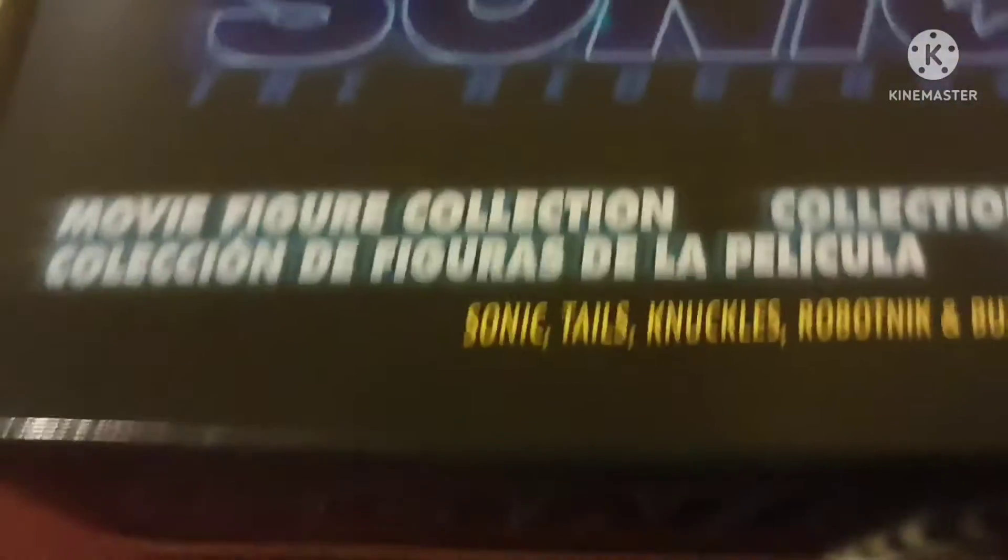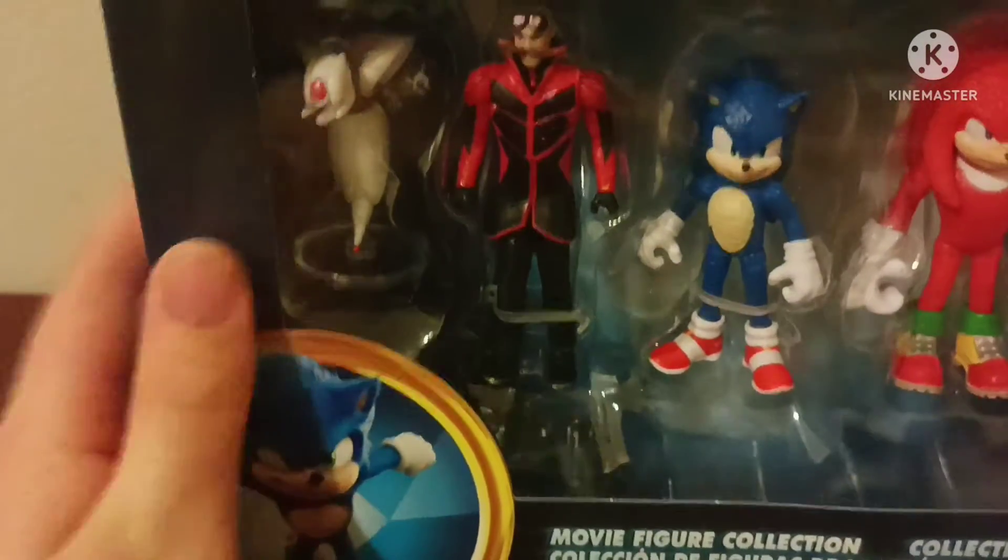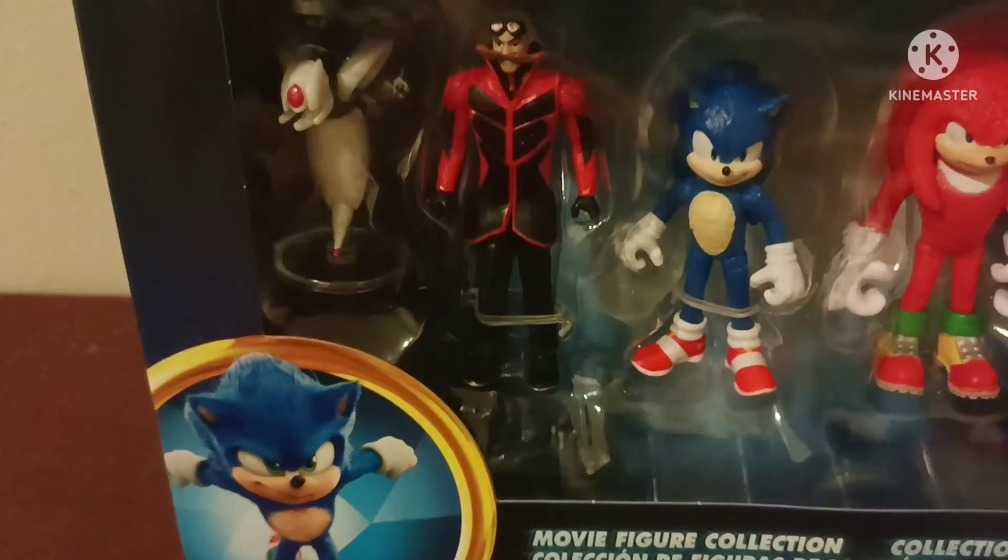Hello guys, how is it going? Today we got another review and it is the Sonic the Hedgehog movie collection figures for the 2.5 inches.